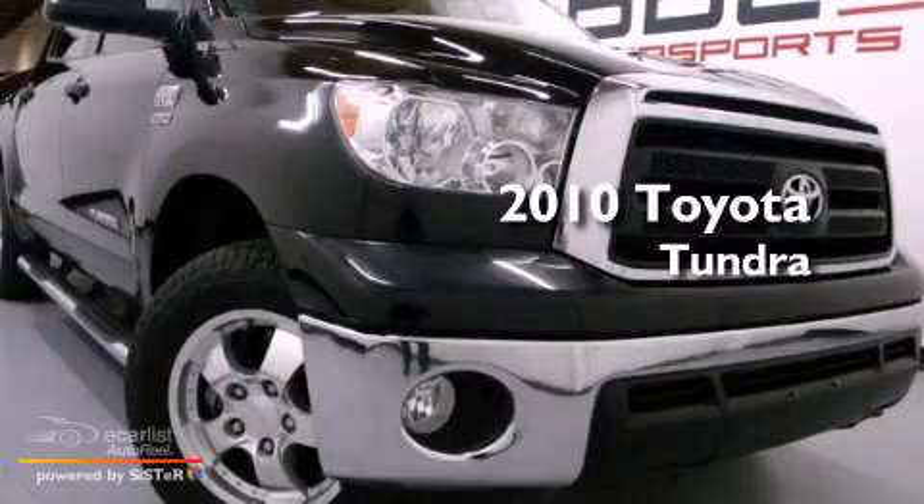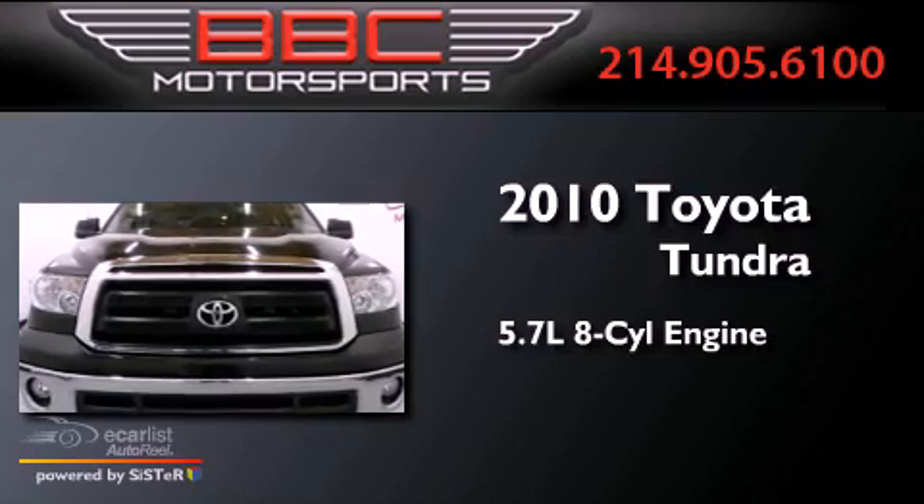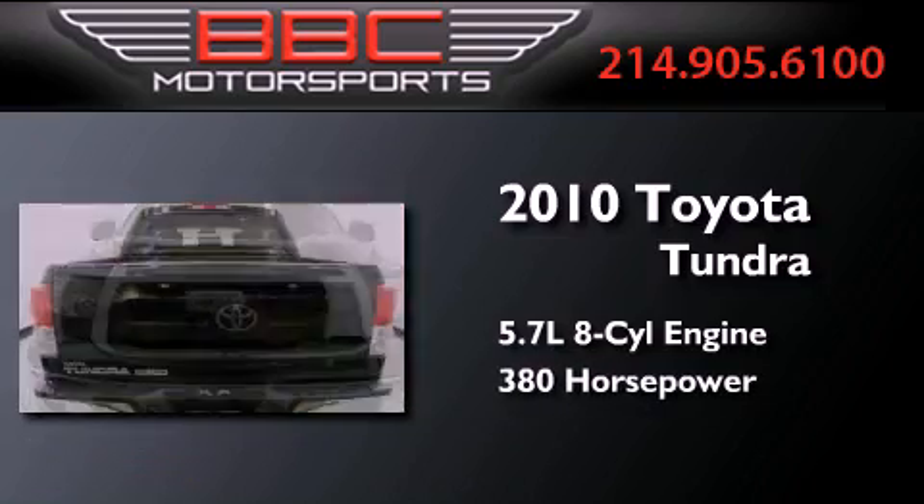This is a 2010 Toyota Tundra. It has a 5.7-liter eight-cylinder engine and an automatic transmission.